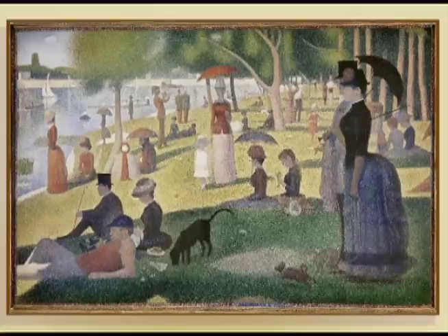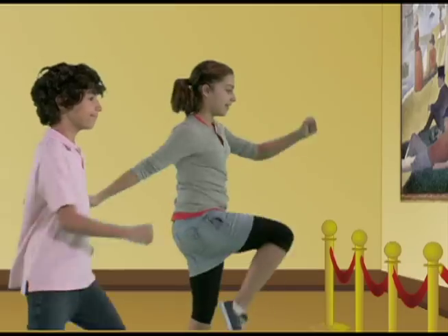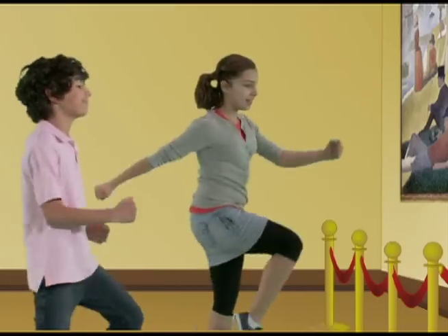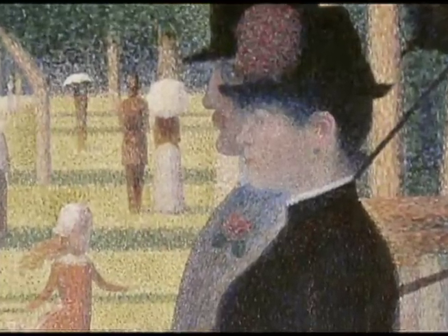Look kids, it's Sunday Afternoon on the Island of La Grande Jatte by Georges Seurat. This is another impressionist painting, but it's a special kind called pointillism, which means it's made up of tiny little dots of color.